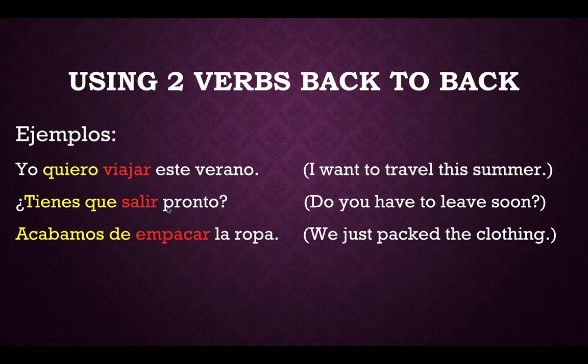Another example: "Tienes que salir pronto" — do you have to leave soon? And "Acabamos de empacar la ropa" — we just packed the clothing. So again, in all three of these examples, our first verb was conjugated and our second verb was left in the infinitive form.